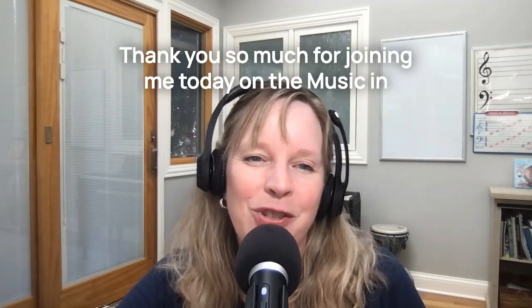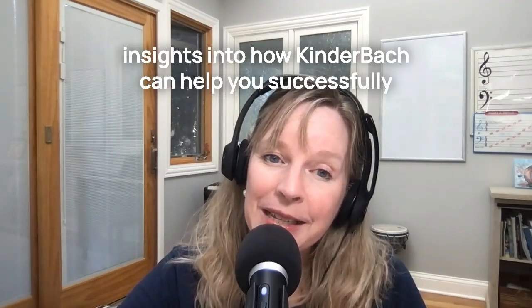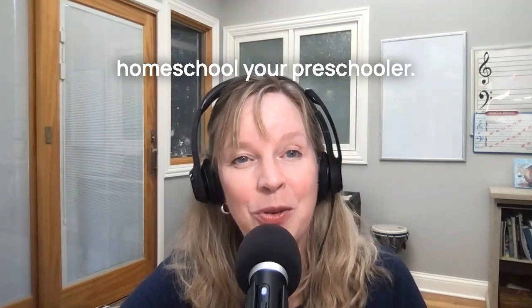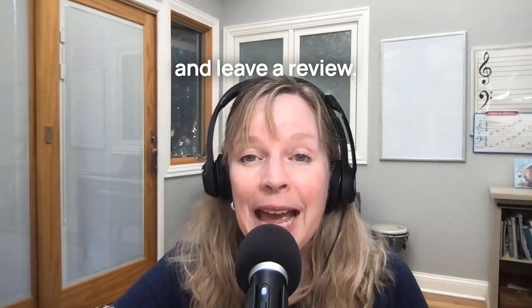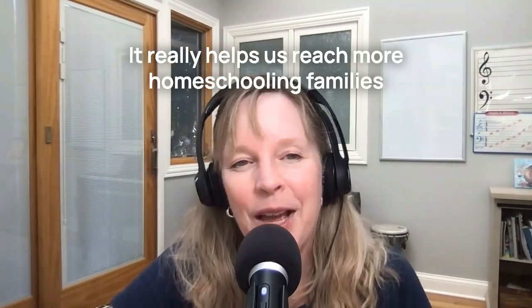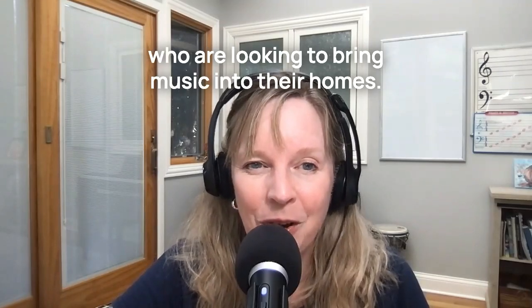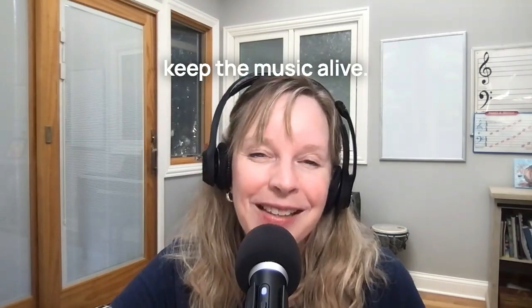Thank you so much for joining me today on the Music in Our Homeschool podcast. I hope this episode has given you some valuable insights into how Kinderbach can help you successfully homeschool your preschooler. If you enjoyed today's episode, please subscribe and leave a review — hopefully five stars — it really helps us reach more homeschooling families who are looking to bring music into their homes. And as always, happy homeschooling and keep the music alive.